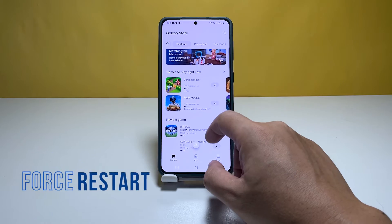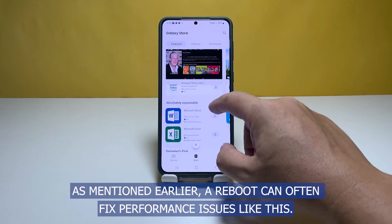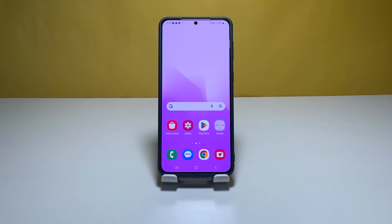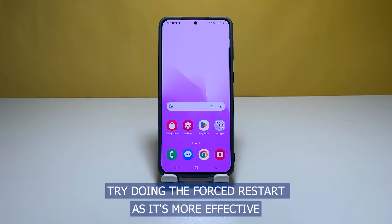Second solution: force restart your phone. A reboot can often fix performance issues like this, so if the first solution fails, this should be the immediate course of action. Instead of doing a normal reboot, try doing the forced restart as it's more effective.